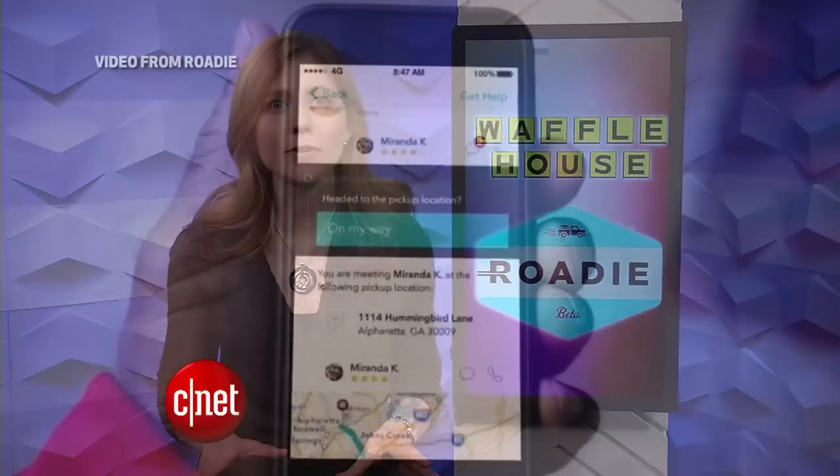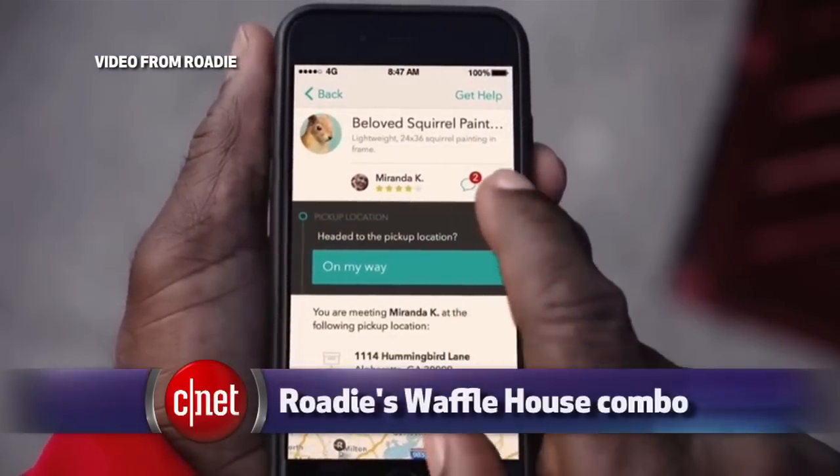There's no word yet, though, if they're going to make a taco emoji. Speaking of food, how would you like to get a free waffle for running a delivery errand? It sounds strange, but it's a new perk of using Roadie, a people-powered delivery service app.